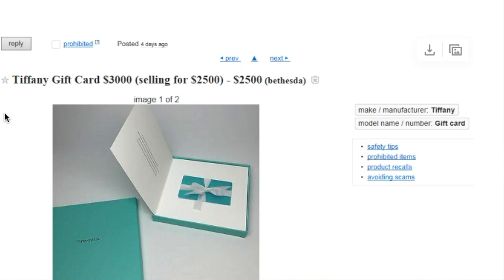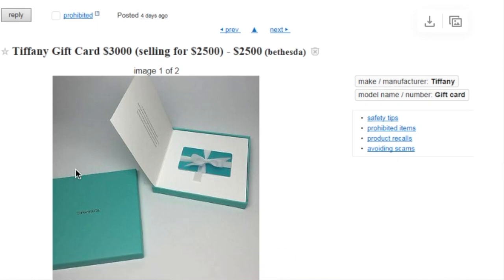Number five is Craigslist — same concept as eBay, but you've got to trust people, and trusting people on Craigslist is even harder than eBay. For example, I recently got on Craigslist — I wasn't shopping, it just happened to pop up — but there was a $3,000 gift card to Tiffany's selling for $2,500. With Craigslist it's first come first serve, so sometimes you can get way better deals. Let's say you're going to propose to your fiancé and you want to buy a wedding ring at Tiffany's — if you buy that $3,000 gift card for $2,500, you've just saved yourself $500. It's the exact same ring; you're not buying anything used. You're just saving yourself $500.